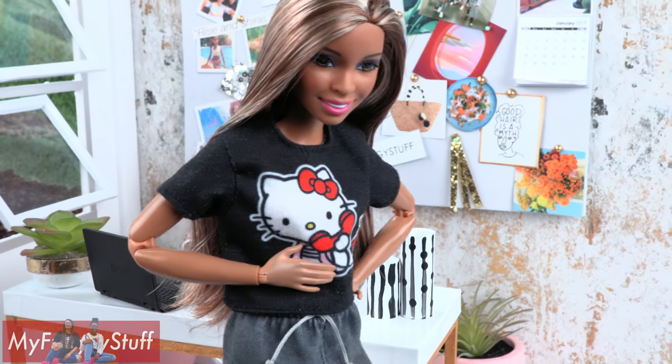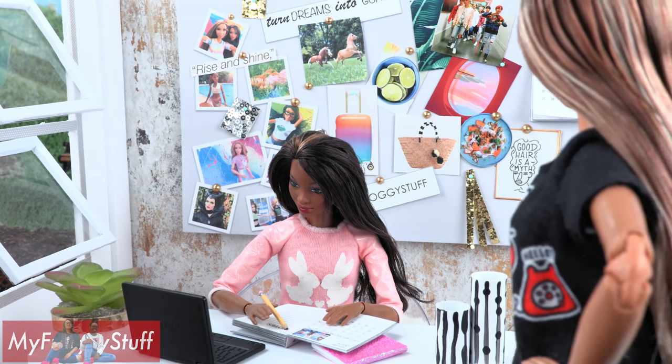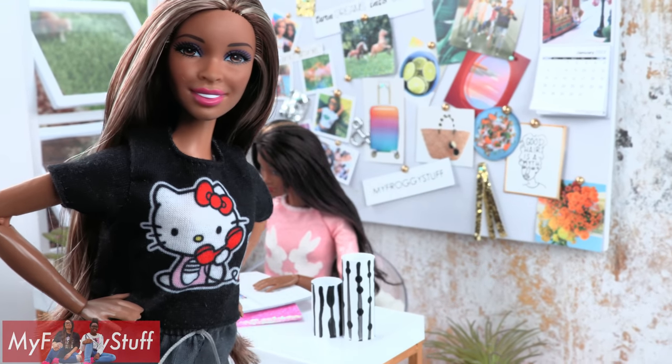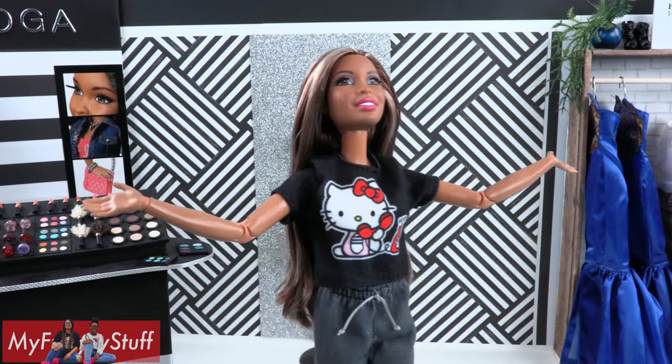I feel like I've been wearing this outfit for a while. What do I need? A new look! Chloe's not paying attention to me. I'm going shopping. Home sweet home — the mall!